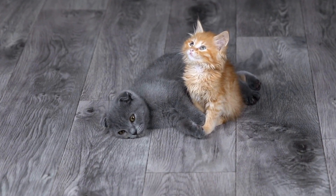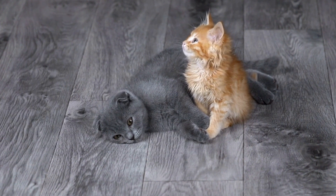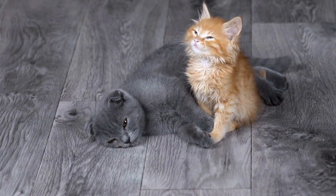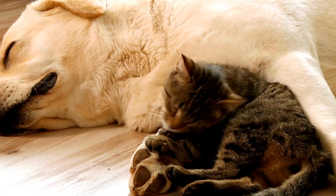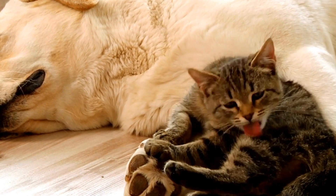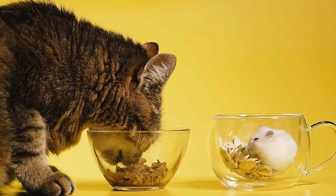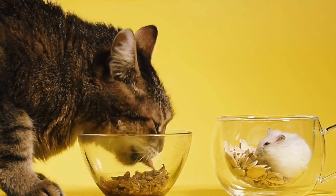Respiratory infections can be a common problem in cats, and it is essential for cat owners to be aware of the preventive measures and treatments available. These infections can be caused by viruses, bacteria, or other pathogens, and can range from mild to severe. In this article, we will discuss the steps you can take to prevent and treat common respiratory infections in cats.